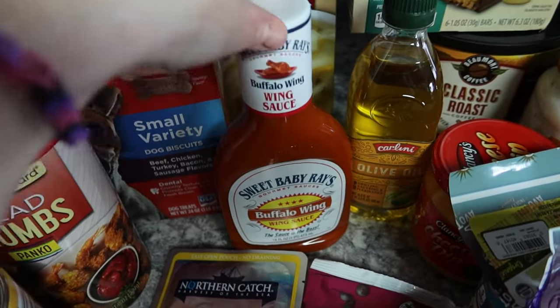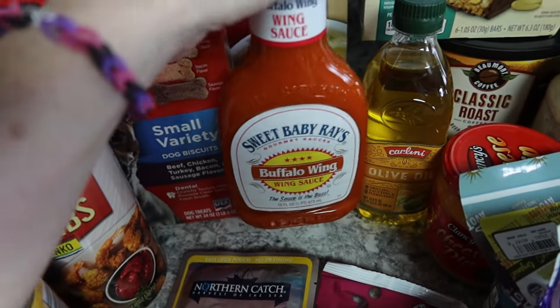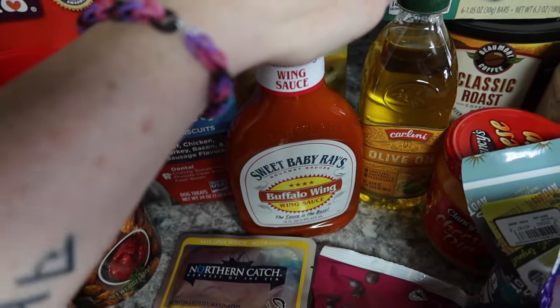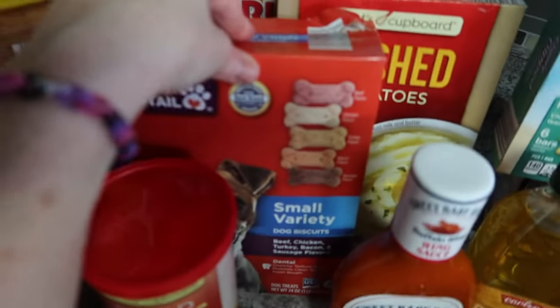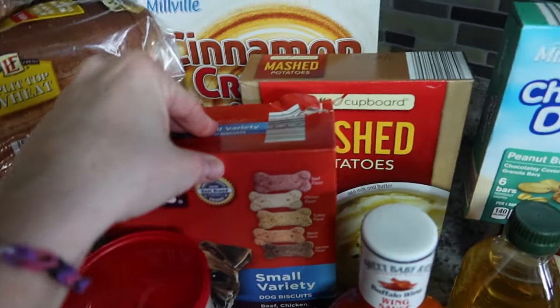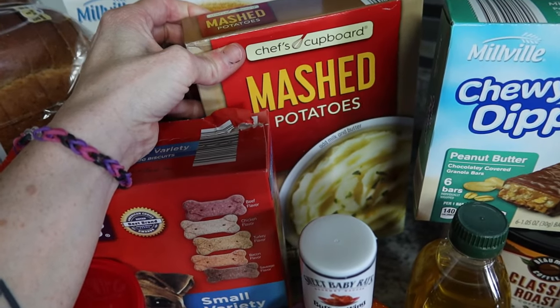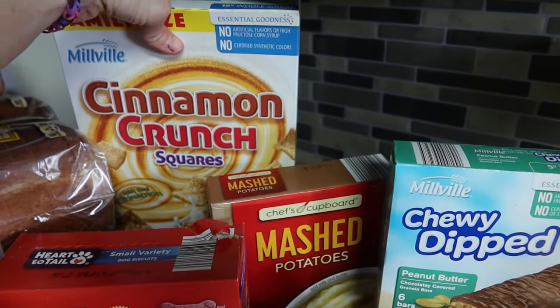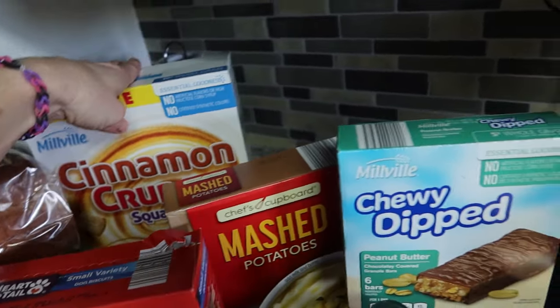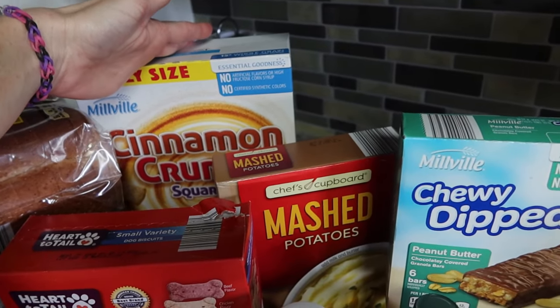Got some buffalo wing sauce — this was just one of those special items they rarely have, it was $3.19. Ryan loves buffalo wing sauce so I picked up some chicken to make buffalo stuff for him. The dog treats — they had the small ones back in stock. I get lazy and don't always want to make homemade mashed potatoes, so I got a box of instant.